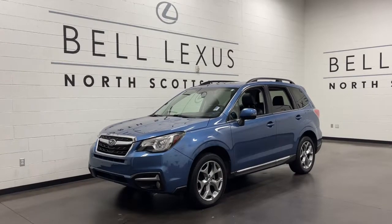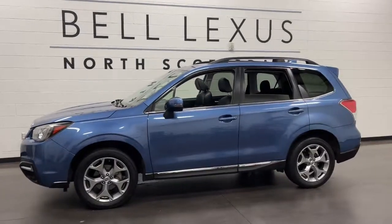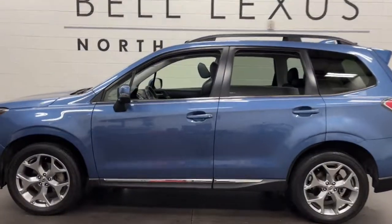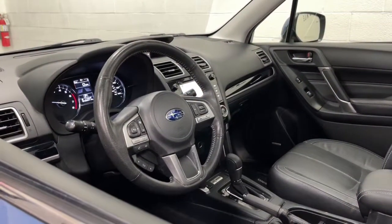Picture yourself in the 2017 Subaru Forester. This vehicle is an outstanding buy with fewer than 80,000 miles on the odometer. Enjoy a tour of this Subaru Forester, the compact SUV that's relaxing to drive.